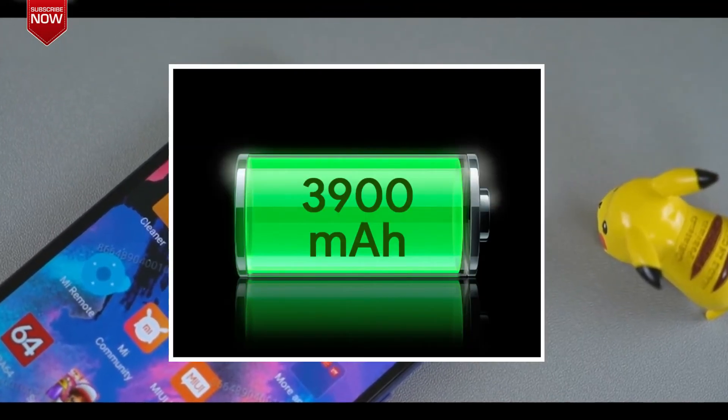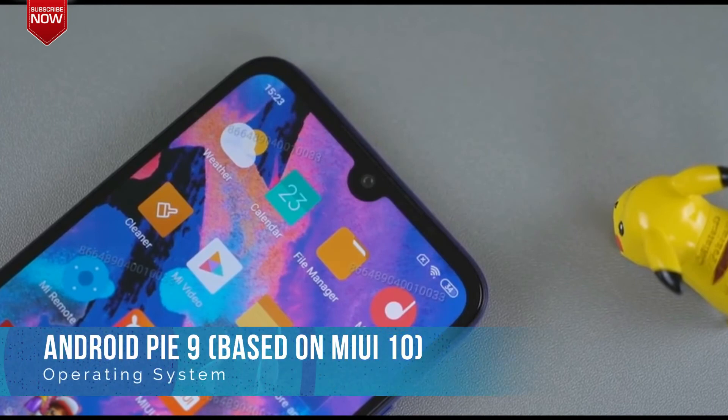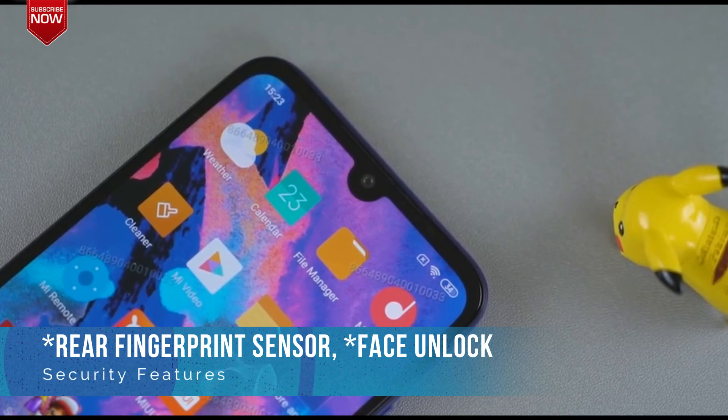The phone will be powered by a 3900mAh battery and will run on Android Pie based on MIUI 10. It will also come with a rear-mounted fingerprint sensor and will support the face unlock feature.